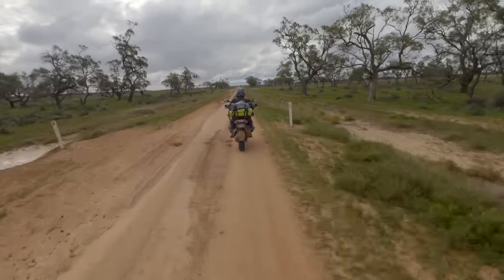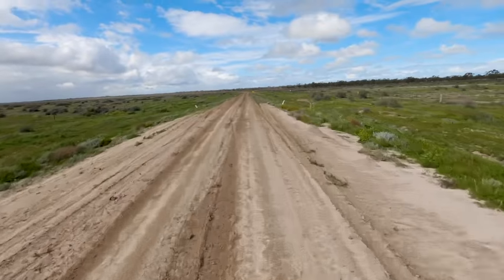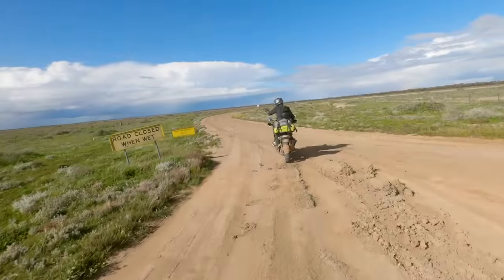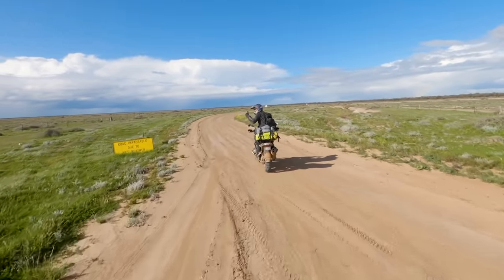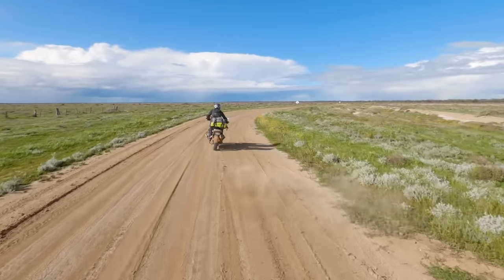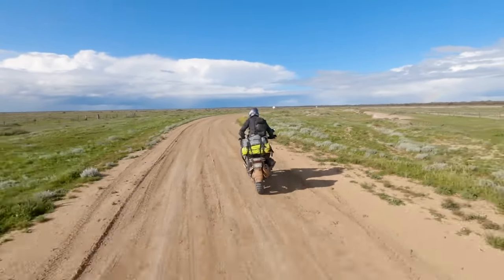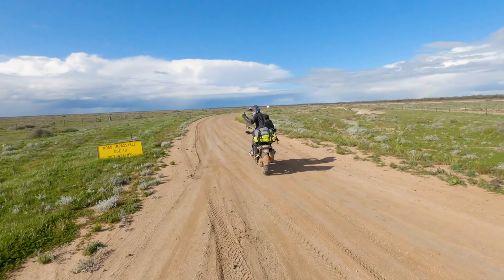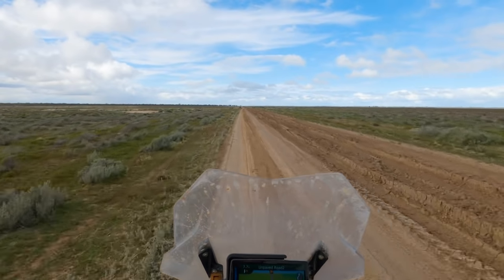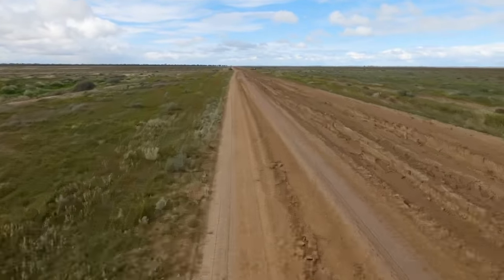Then the roads started getting wetter and more chopped up and we started getting a little concerned, but still nothing seemed to really stop us — until we needed to back up and make sure you saw that sign: 'Road impassable due to wet weather.' We thought, well, we're on adventure bikes, nothing's going to stop us — but cue epic music.